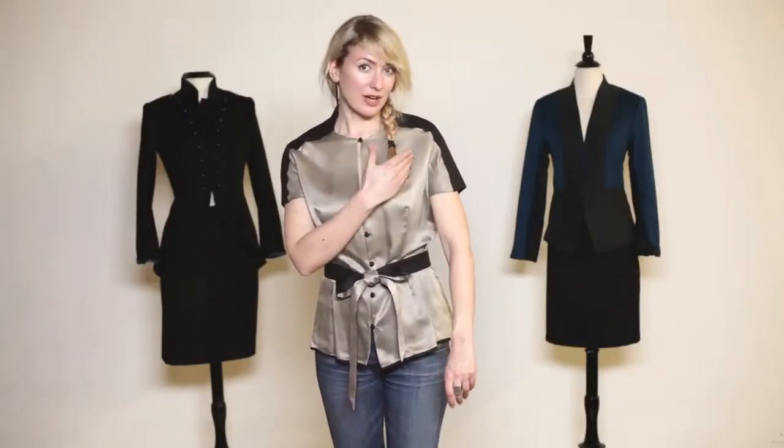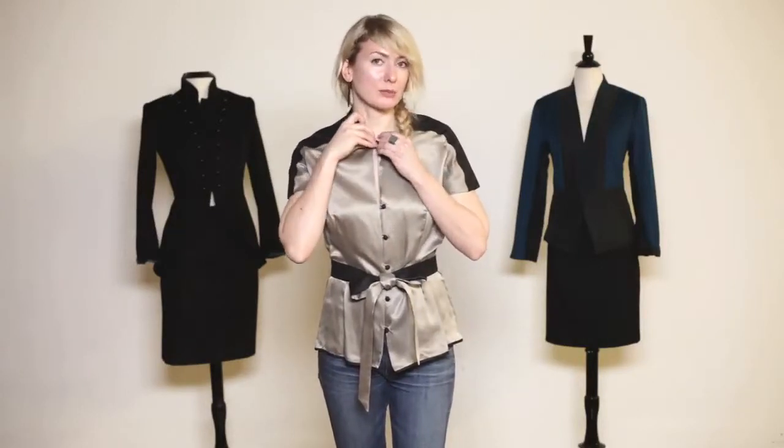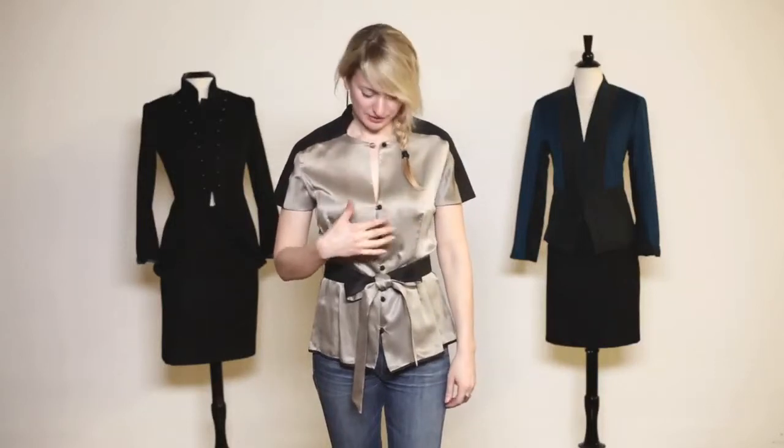It has long sleeves — a little longer than cap — so they cover a little bit of the upper arm. You have the ability to undo the top button and create a little bit more of a V. These are all hand-done covered buttons, very delicate with that pebbled silk.